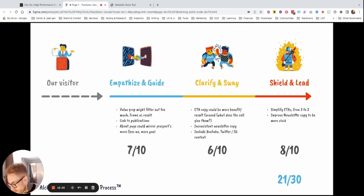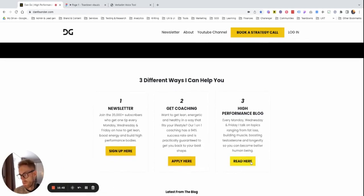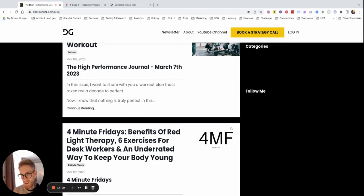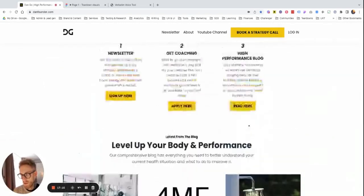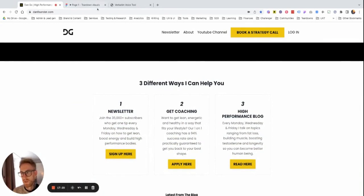Lastly on the shield and lead stage: simplify CTAs from three to two. Right now you have the blog call to action here — I would just focus on the newsletter and the coaching. Keep the calls to action to two, and have the link to the blog in the navigation. Considering the blog is basically just a collection of newsletters, I don't see it as standalone value you should promote on the homepage. It would make the calls to action simpler and clearer for visitors.